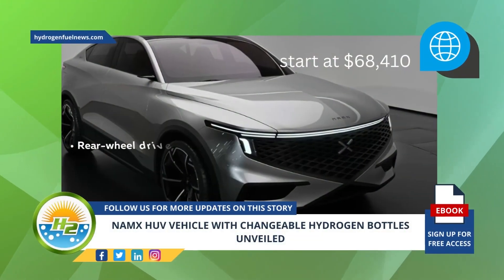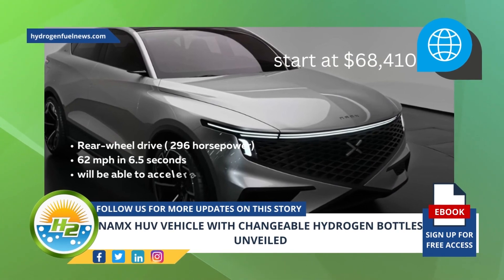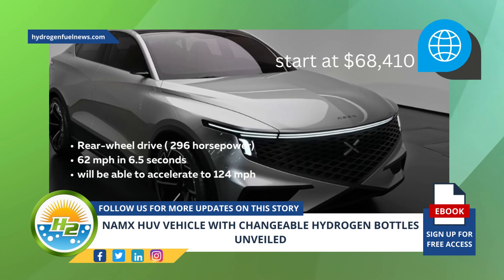The first of the trim levels will be entry-level with rear-wheel drive and 296 horsepower. It will be able to reach 62 miles per hour in 6.5 seconds and will be able to accelerate to 124 miles per hour. Prices for this model will start at $68,410.